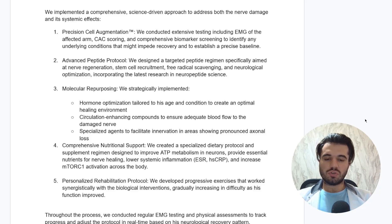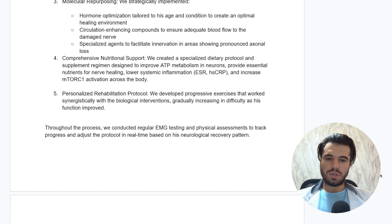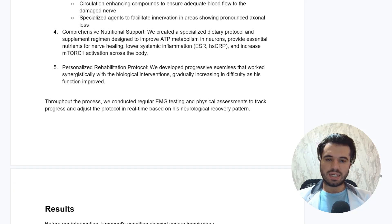Fourthly is comprehensive nutritional support, where we created a specialized dietary protocol and supplement regimen designed to improve ATP metabolism in neurons, provide essential nutrients for nerve healing, lower systemic inflammation — measured with SED rate and high-sensitivity C-reactive protein — and increase mTORC1 activation across the body. We also measured the cytokine interleukin-8 as a useful proxy. And fifth, a personalized rehabilitation protocol where we developed a progressive exercise protocol working synergistically with the biological interventions, gradually increasing in difficulty as his function improved, with regular EMG testing and physical assessment to track progress and adjust in real time.